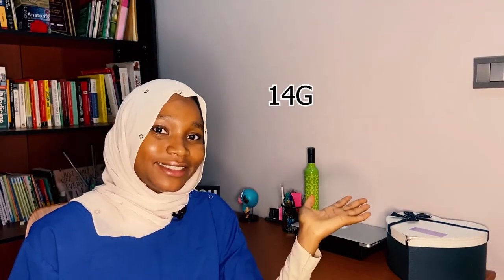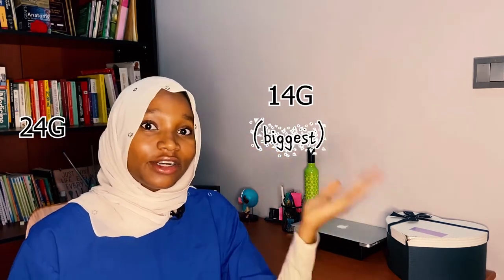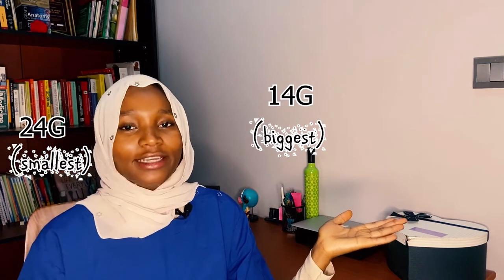IV cannulas typically come from size 14G to size 24G. The smaller the gauge, the bigger the cannula, and the higher the gauge, the smaller the cannula.